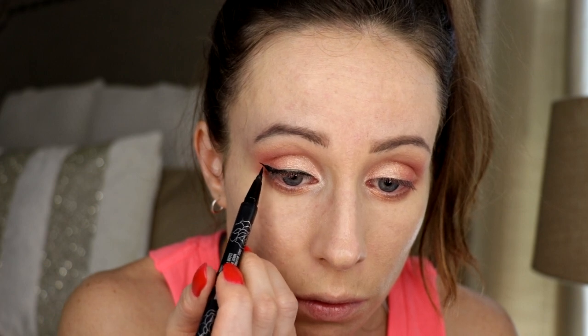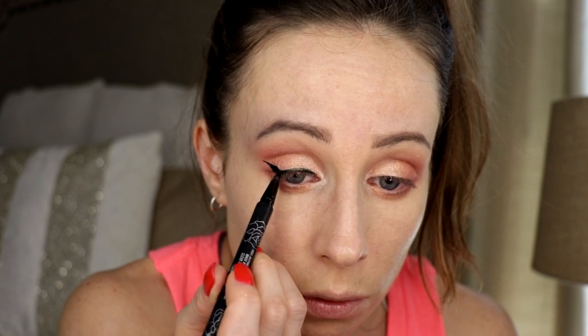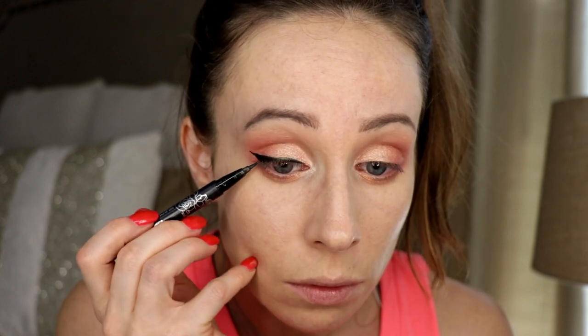I think this look calls for some liquid eyeliner. I haven't worn liquid eyeliner in quite a while — I've just been doing regular eyeliner and smudgy eyeliner. But this look is calling for it. I'm going to have to pull this closer to myself so I don't jack up this entire look with my eyeliner. It just keeps getting thicker and thicker. This side's okay, this side's just — no.